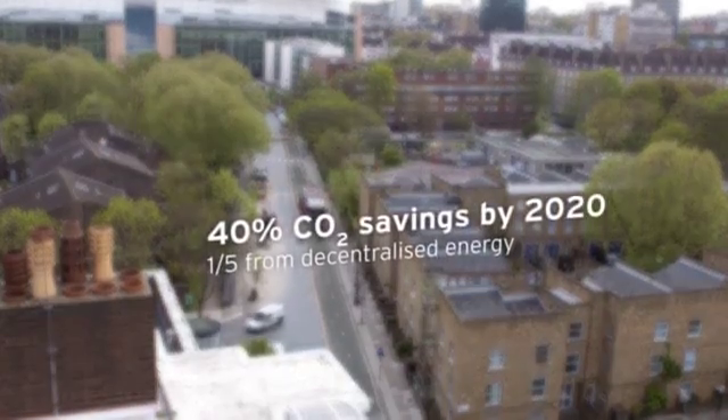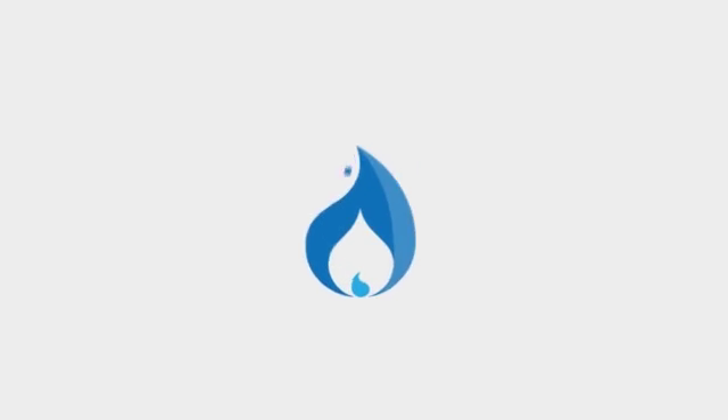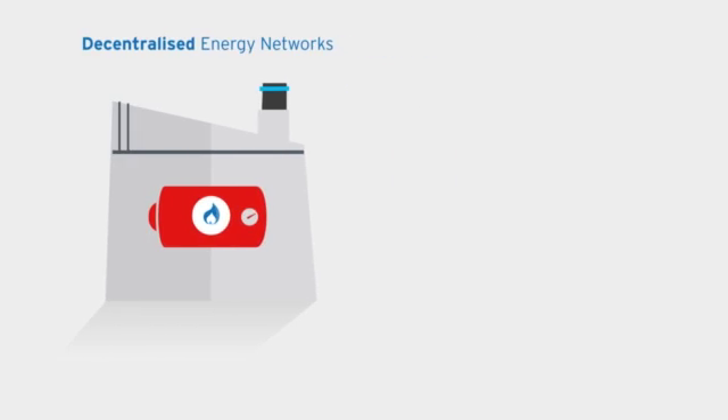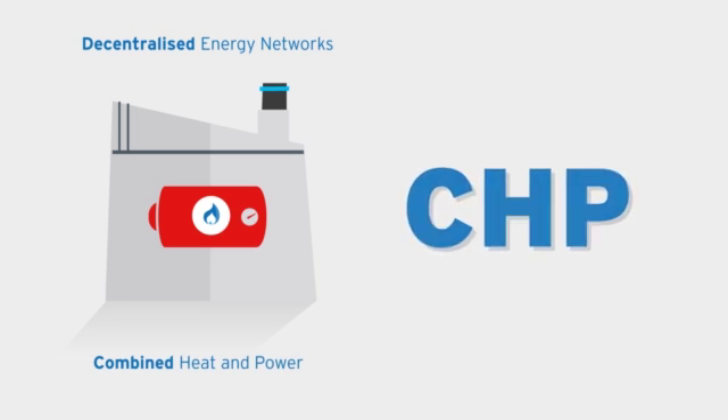Decentralised energy is all about meeting our carbon reduction targets and it's also delivering modern, efficient and resilient heating systems to our residents at the same time. Natural gas is currently the most common fuel used to power decentralised energy networks and when joined with a technology called combined heat and power, or CHP for short, it generates low carbon electricity.